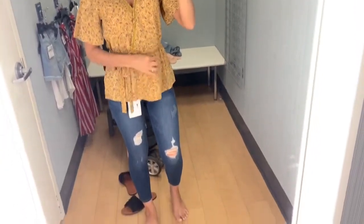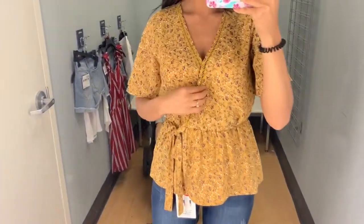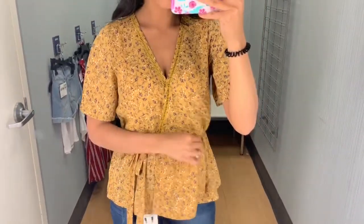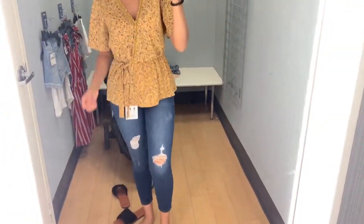For this last top, I paired it with the jeans since I didn't have anything else, though I wouldn't necessarily pair them together — I'd put on some different jeans. But I really liked this top; it was another floral top that tied at the side. I think they had it in another color as well.